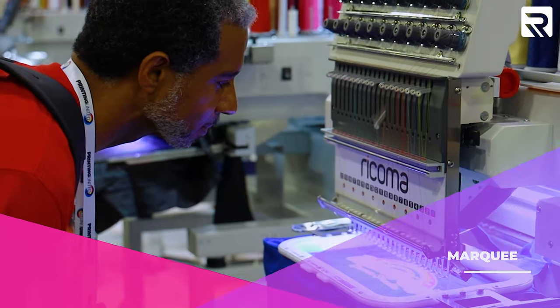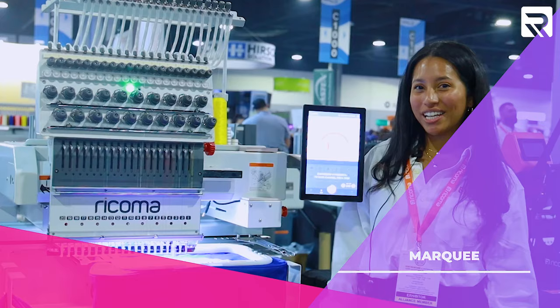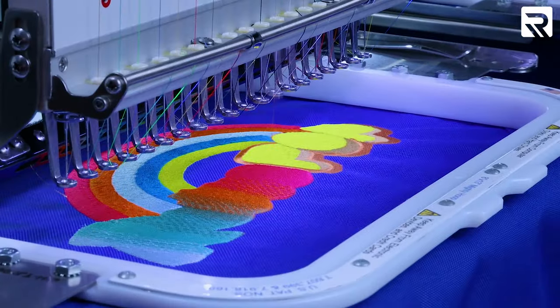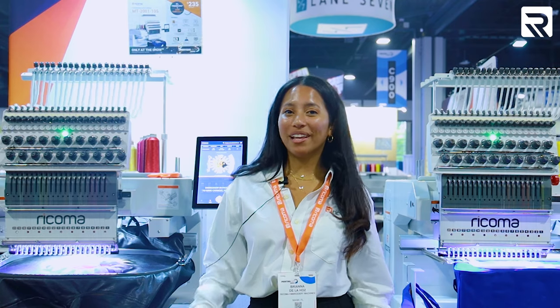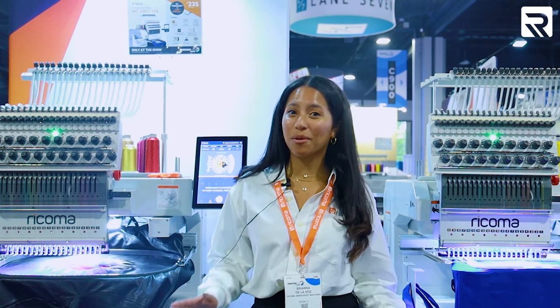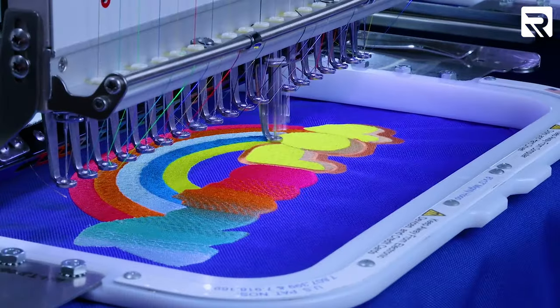Next up, we have our Marquee, which also comes with our upgraded 10S panel. This 20-needle machine is revolutionizing the industry with its large embroidery area, perfect for large bulky items like this gym bag. This year at Printing United we brought two Marquee machines to show all the different things you can embroider, such as this leather jacket and this gym bag.